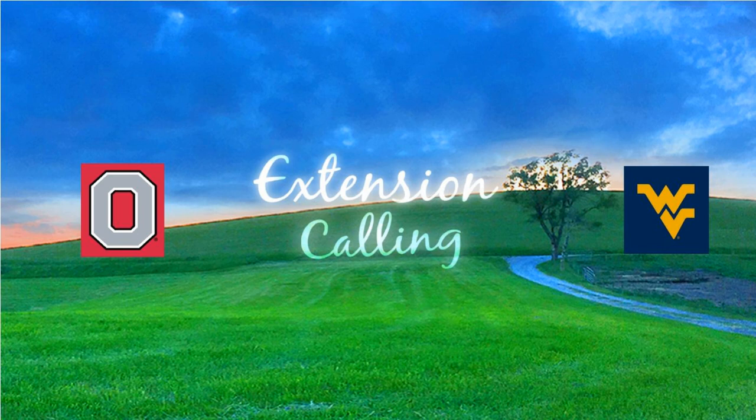If you are unsure of your hay, have it tested. If you are unsure what your animals need, contact your local Extension office. This is Karen Cox with West Virginia University Extension.